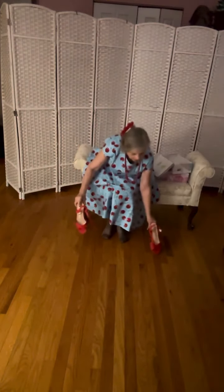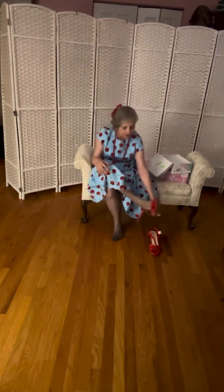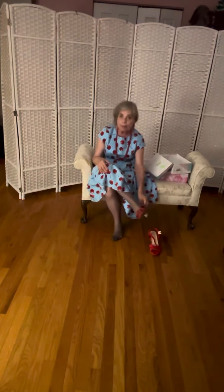Now I will slip these beautiful suede shoes on for you and model them.